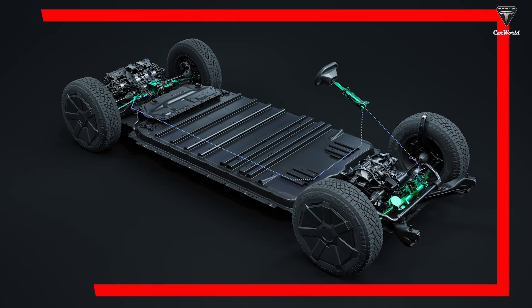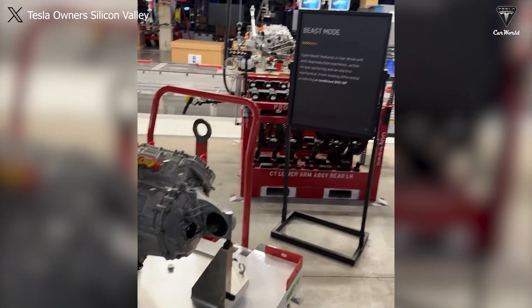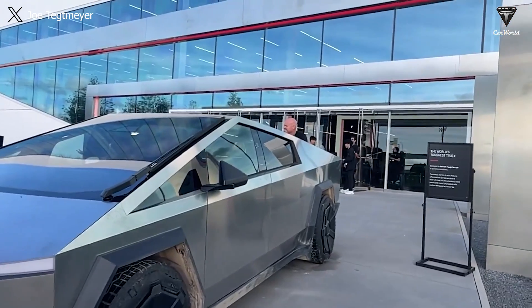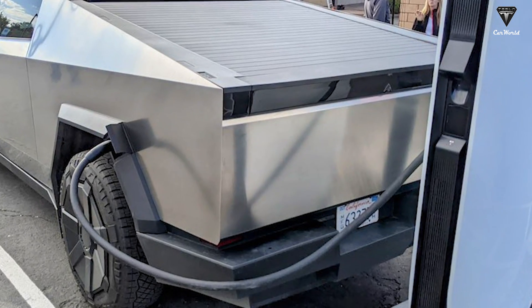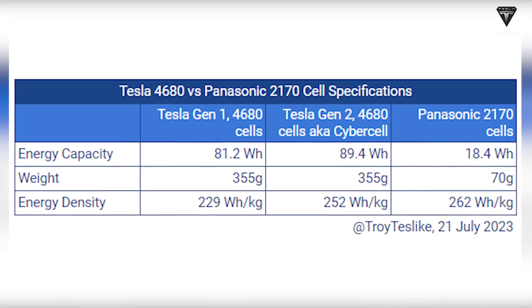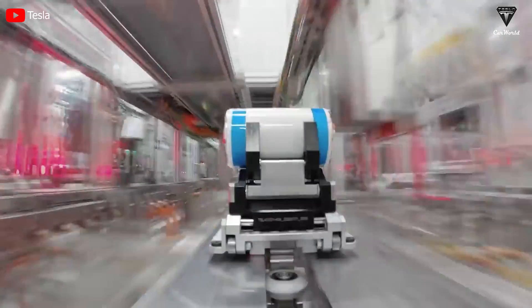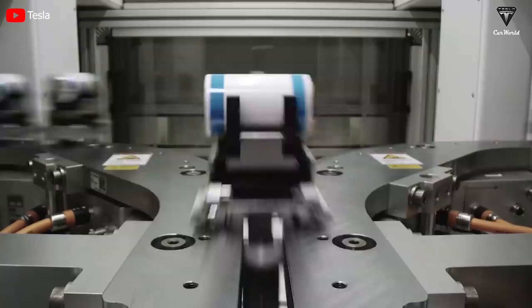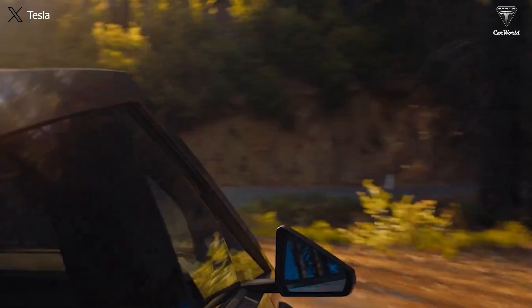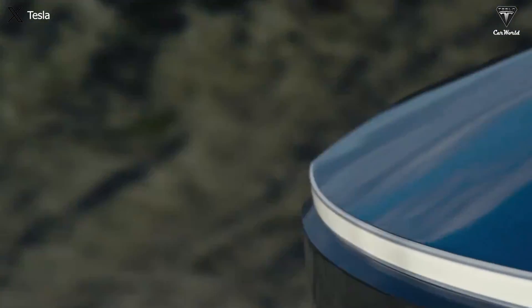The Cybertruck Dual Motor is Elon's preferred choice over the CyberBeast. We have observed significant upgrades compared to what was leaked earlier for this variant. Thanks to its ability to charge fully in just 18 minutes with Megacharger V4, the potential of Cybercell 4680 Gen2 technology has been recognized authentically. This has led to several hypotheses that new advanced battery technology will be applied to the Cybertruck in the future, potentially extending its range to a full 400 miles without the need for an expansion package.